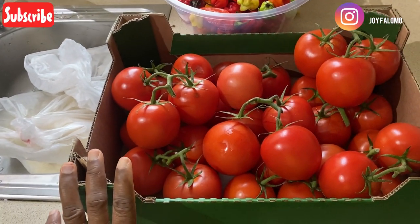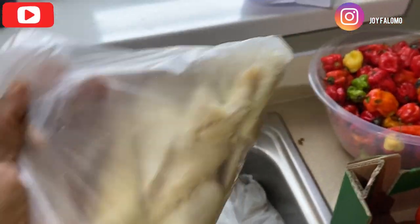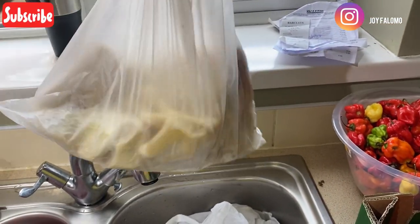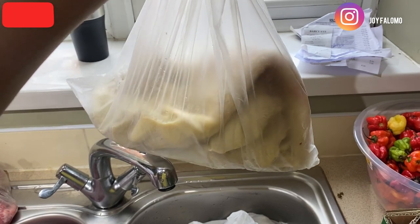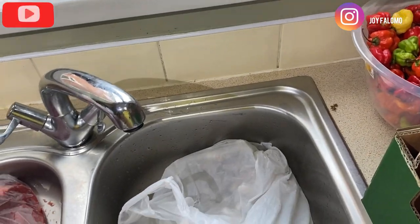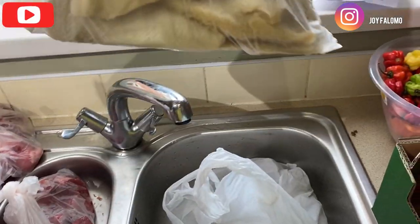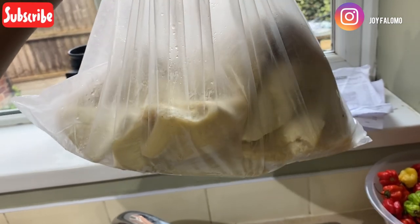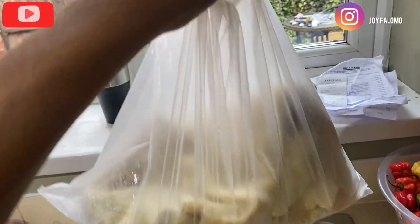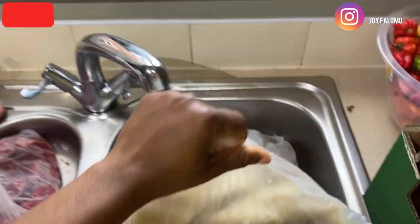And then at the meat store, this is shaki. We got it for five pounds and it's pretty much very economical compared to what we pay. We don't even get up to a quarter of this size in the African store we go to, and we pay about five to eight pounds for it.